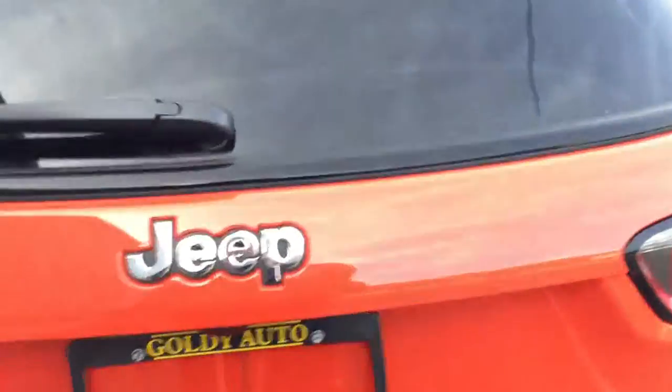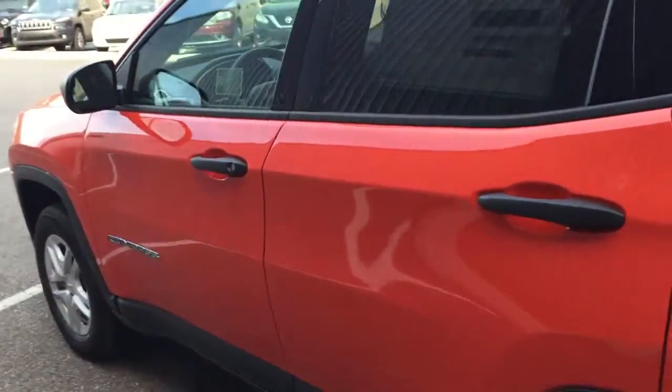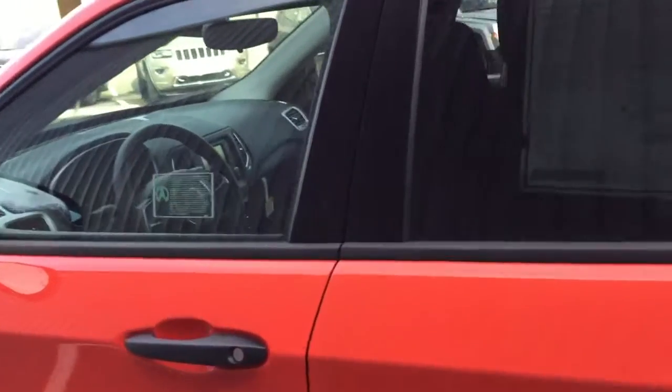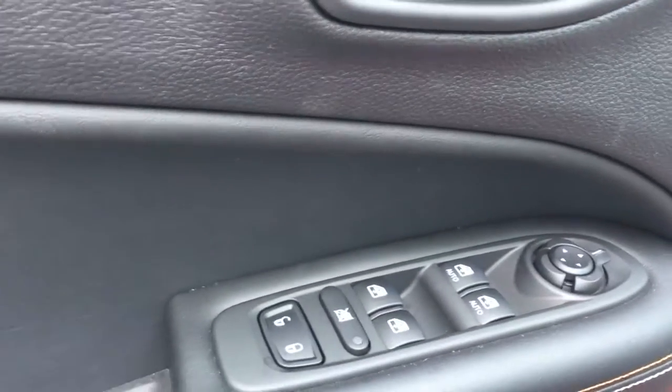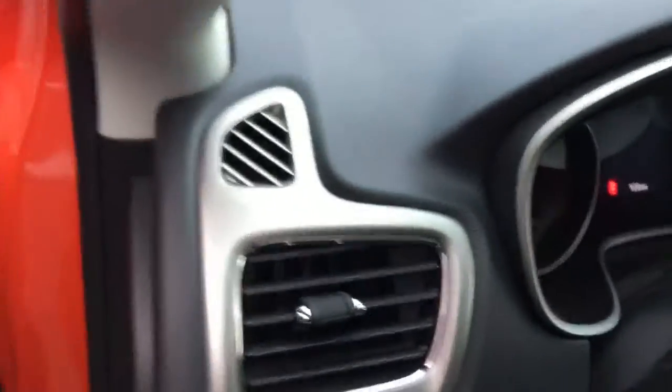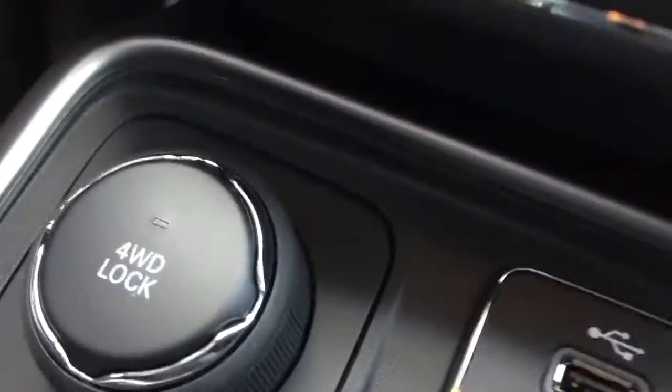These are absolutely wonderful vehicles at a great price. Going inside now, even though it is the sport trim, it is not stripped down. We have power windows, door locks, and the two front windows are one-touch up and down. This vehicle is also equipped with four-wheel drive and has the four-wheel drive lock system.